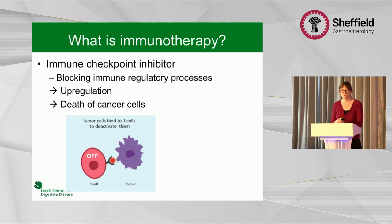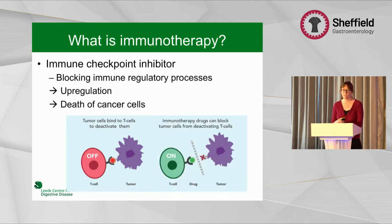Put simply as a cartoon formation, if you have a tumour that normally blocks a T cell, that stops it from being activated. If we can stop that process via monoclonal antibodies, that allows the T cells to be upregulated.